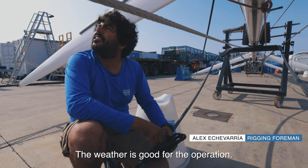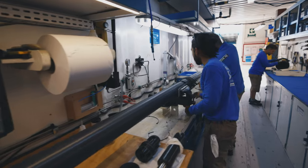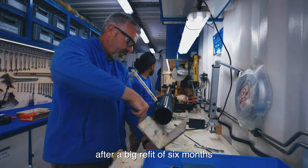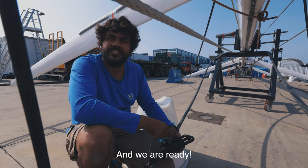Finally it is the day — I think it is a good day to step the mast. We have finished some jobs after a big refit of six months. We made some modifications to the mast and I think it is ready.